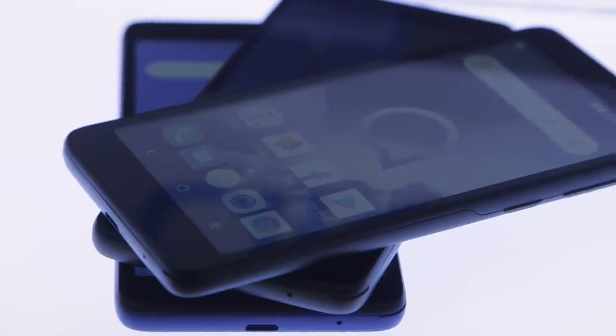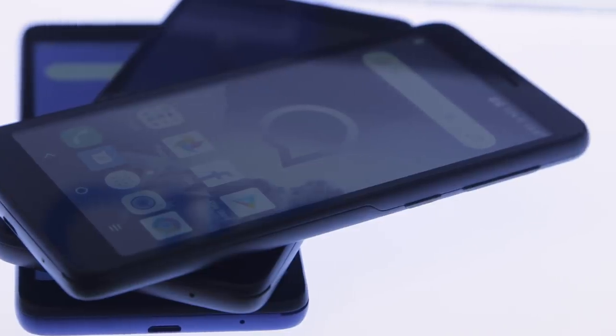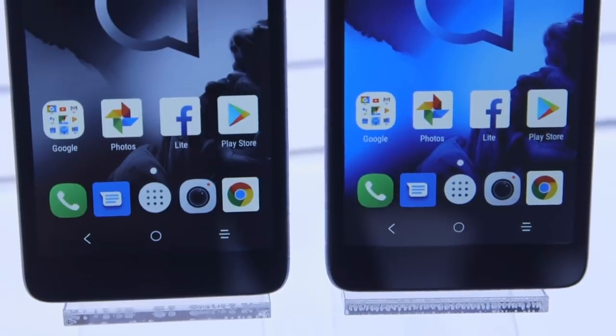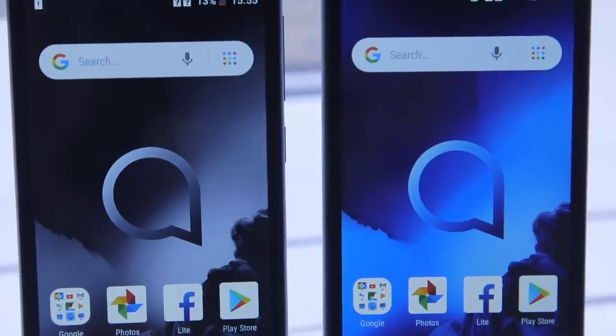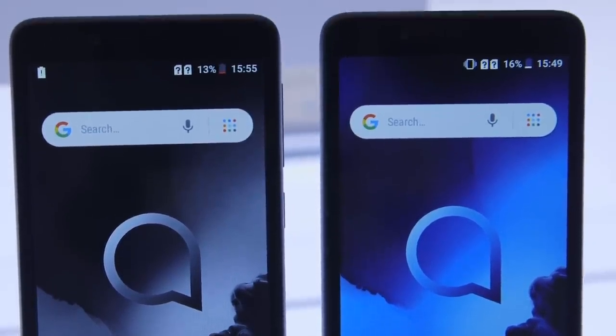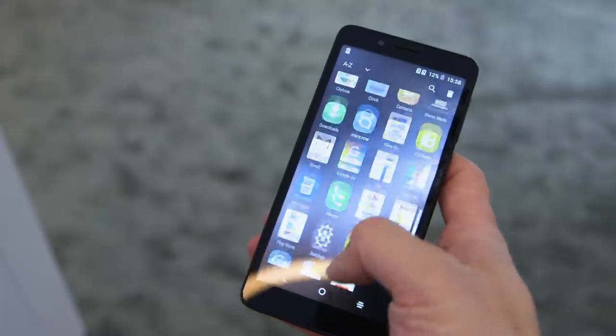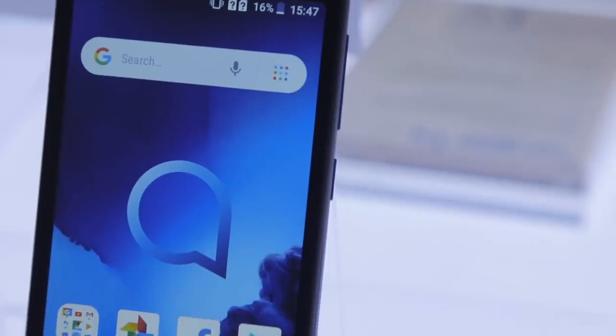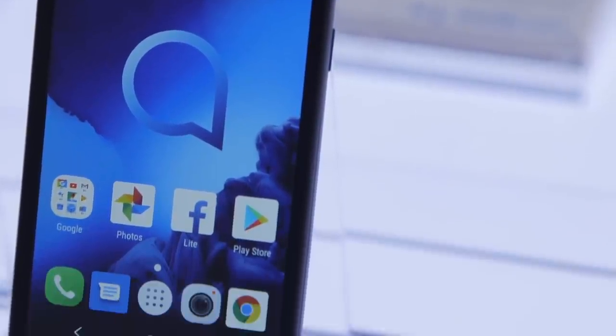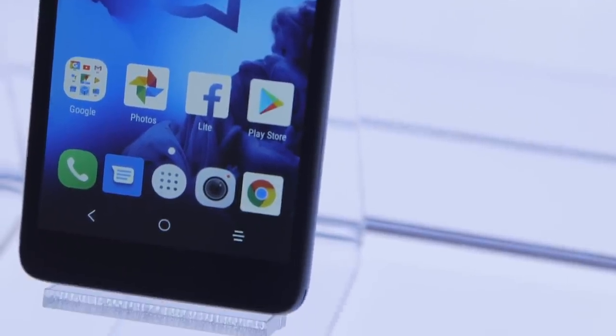We do have a not-too-bad 18 by 9 full-view display here as well. It runs at a lower resolution, but again, this is an Android Go device — you kind of have to expect that. One gigabyte of RAM here working with a Spreadtrum chipset, and it's an Android Go phone — it works. It's actually a little bit better than the experience we got with the Alcatel 1X last year, which did run Android Go.